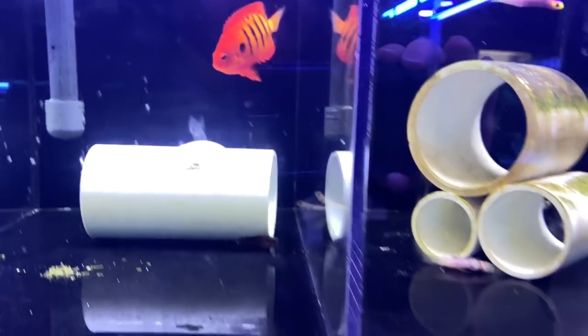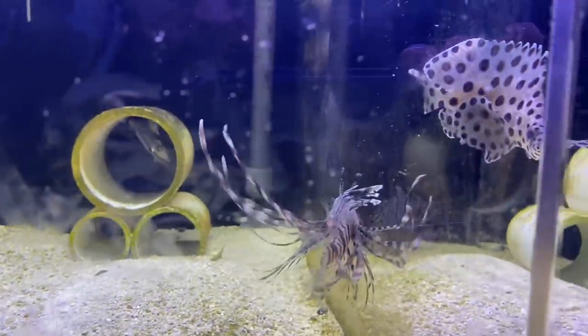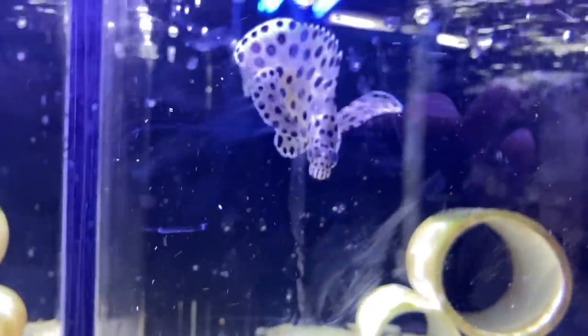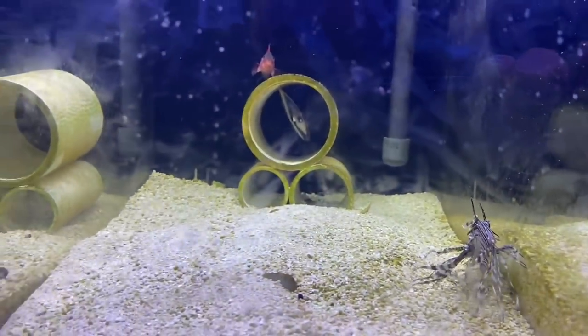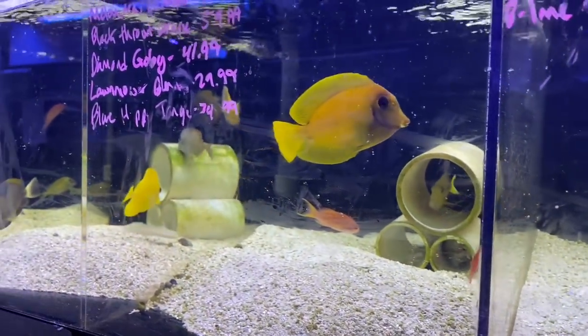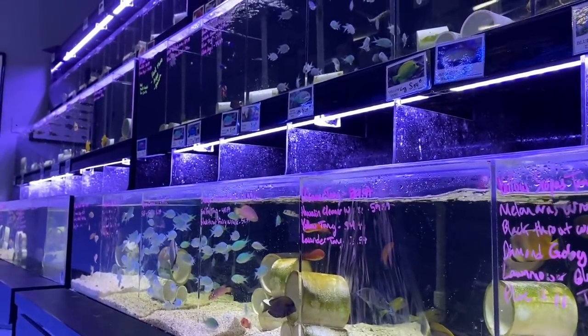Too bad the lemon peel angelfish wouldn't be good in a reef because it's beautiful, but not reef safe. I've seen lots of people get away with the flame angels, so that may be a possibility down the road. Here are some of the predators — the lionfish, this grouper which is just absolutely insane, and a mimic tang. Look at all those fish.